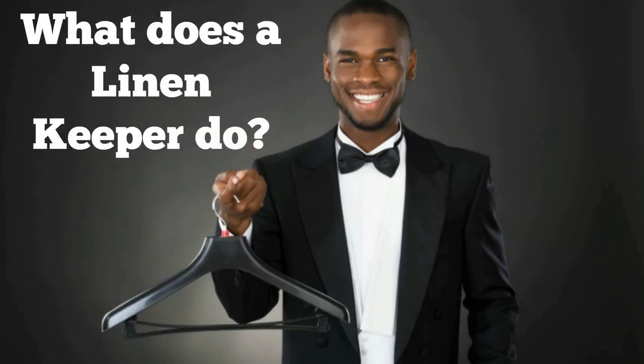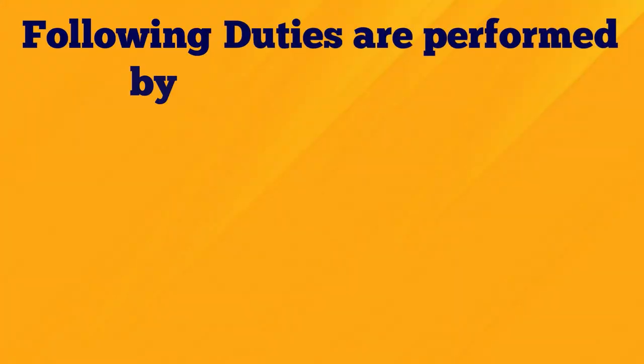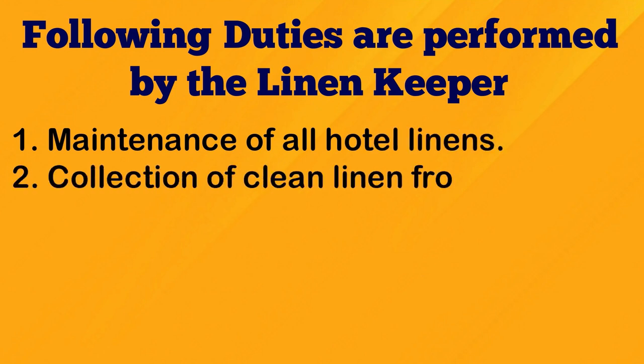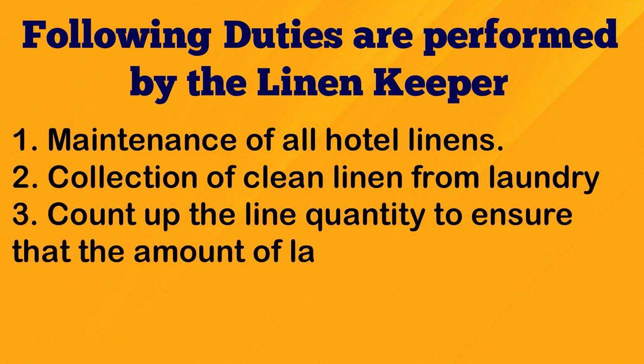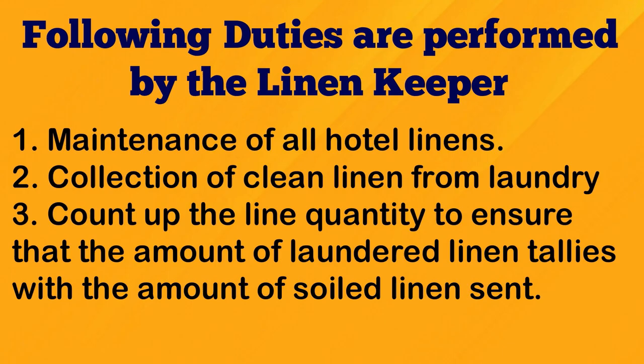What does a linen keeper do? The following duties are performed by the linen keeper: maintenance of all hotel linens, collection of clean linen from laundry, and counting up the linen quantity to ensure that the amount of laundered linen tallies with the amount of soiled linen sent.